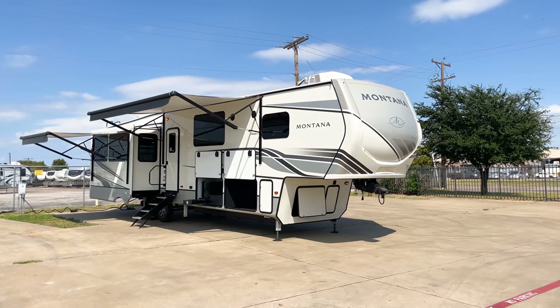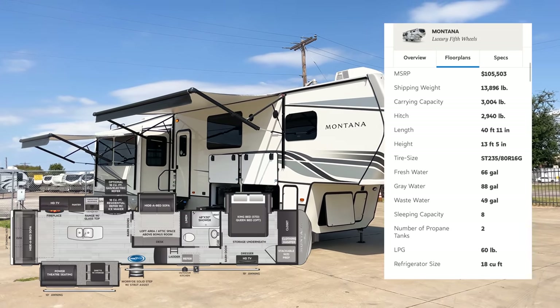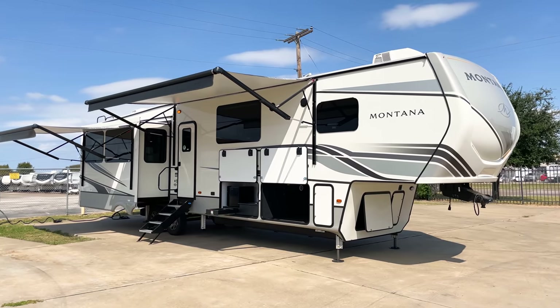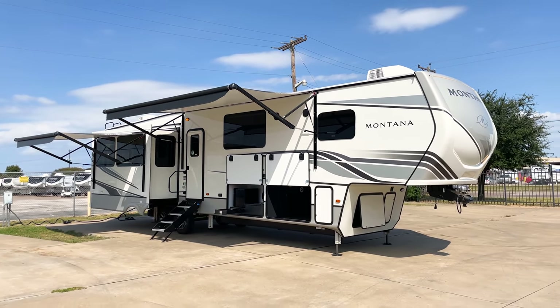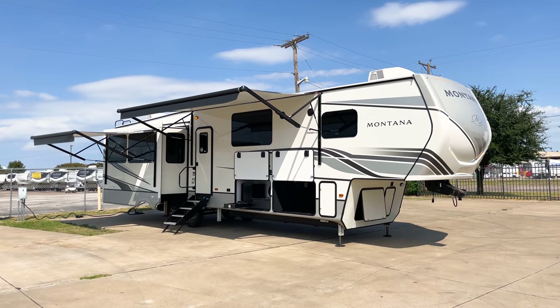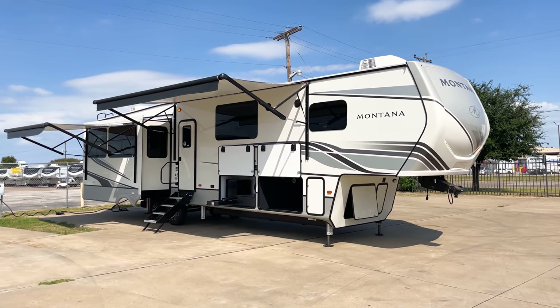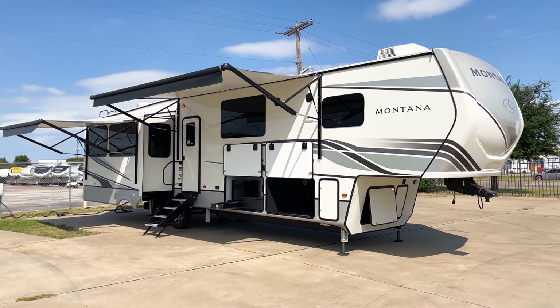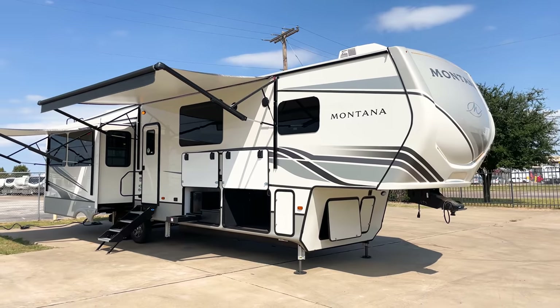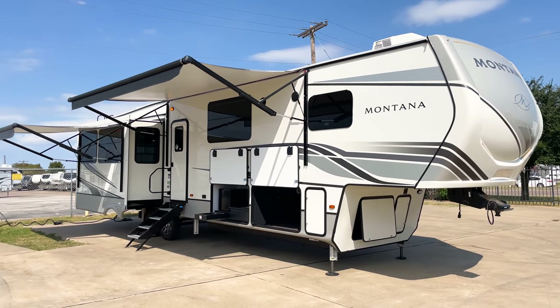As we start looking around the outside, I'll put the specs up on the screen. I went and checked the sticker inside the door — this unit is exactly 41 feet 10 inches long and 14,060 pounds dry weight. You can see the rest of the specs on screen, as well as the floor plan layout.